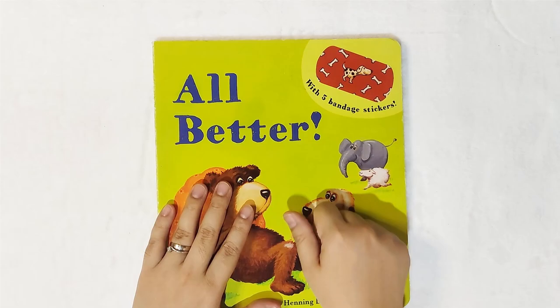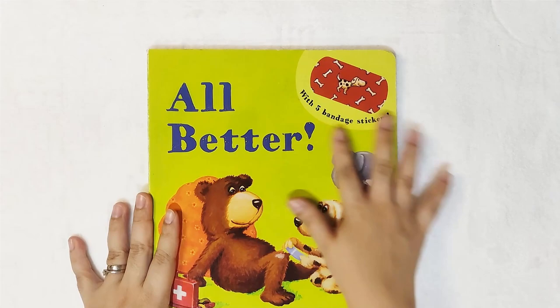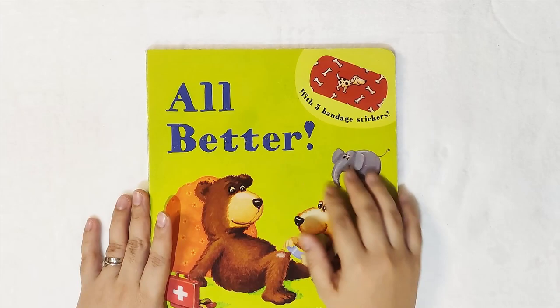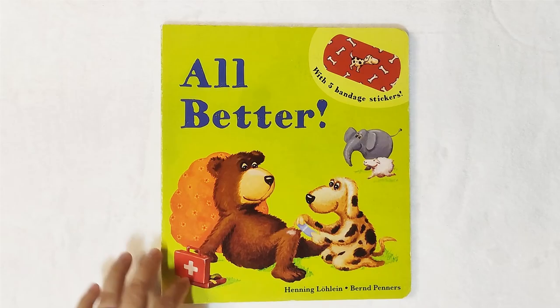This book is published by Kane Miller — I love Kane Miller, they're also great at making interactive books. Made by Henning Lolling and Burnt Penners: 'All Better' with five bandage stickers. Thank you again for always supporting our page, Little Pages by Mom Icy Cruz Palmario. See you again next time, bye-bye!